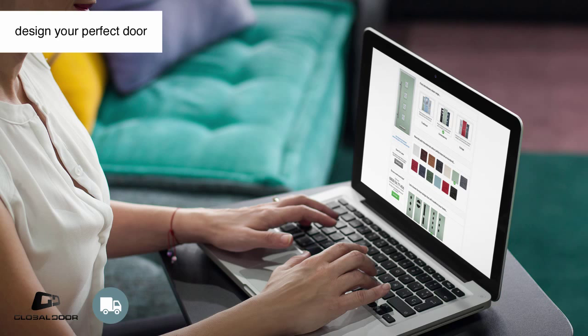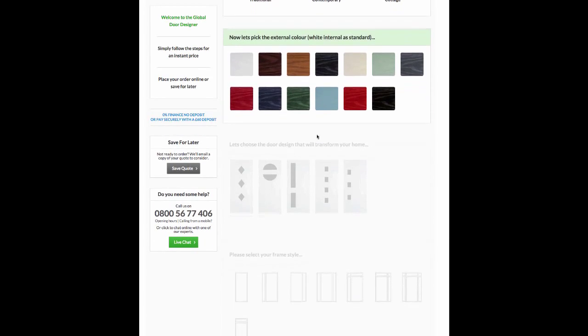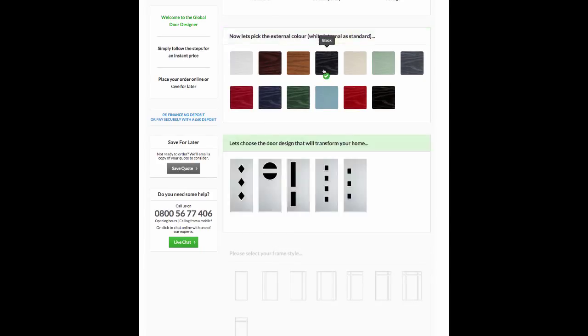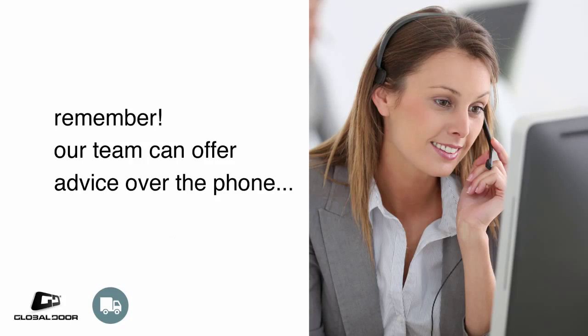Our online door designer is quick and simple to use. You can choose the options you want and get a price instantly. Once you're ready to order, simply enter your dimensions and select the technical details before making the payment. Our website will explain all the options in detail.